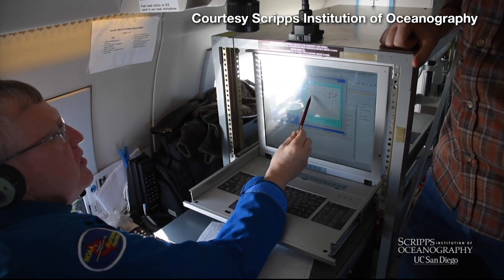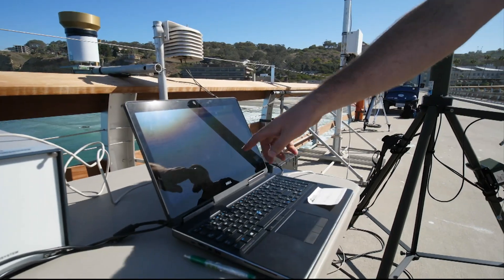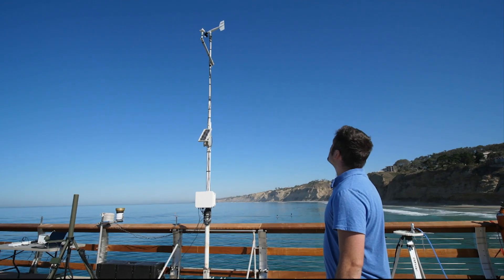Balloon launches and aircraft flights are key to determining the scale of an atmospheric river. The data collected helps answer several questions for forecasters: how intense is the integrated vapor transport going to be over this local area, and how long will it last? And that helps categorize the particular impending event based on the scale that was developed.